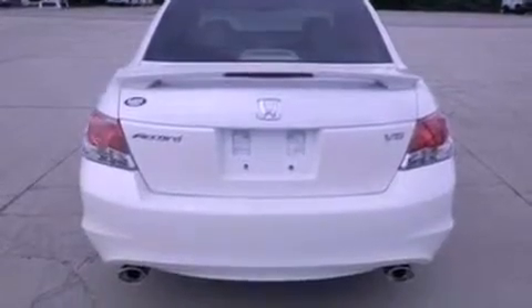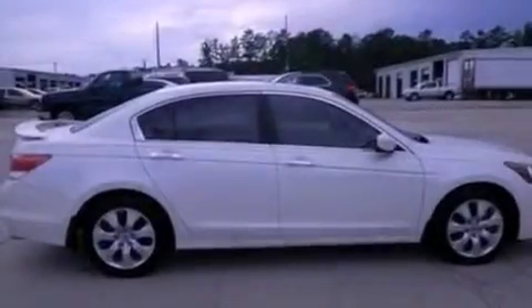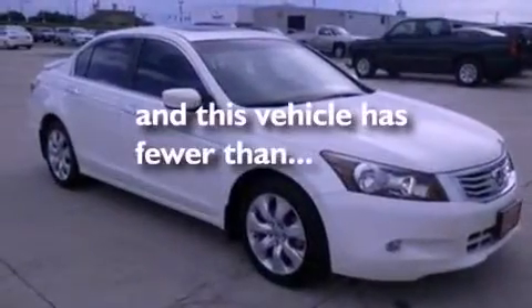air conditioning with automatic climate control, cruise control, leather seats, variable valve timing, a rear spoiler, a security system, dusk sensing headlights, heated side view mirrors, and this vehicle has fewer than 61,000 miles on the odometer.